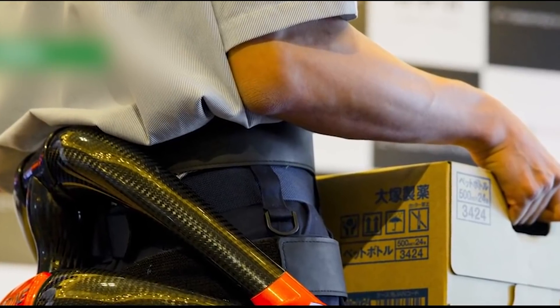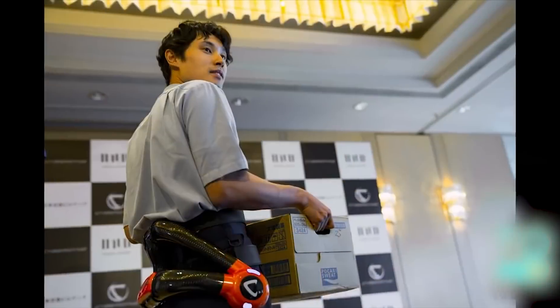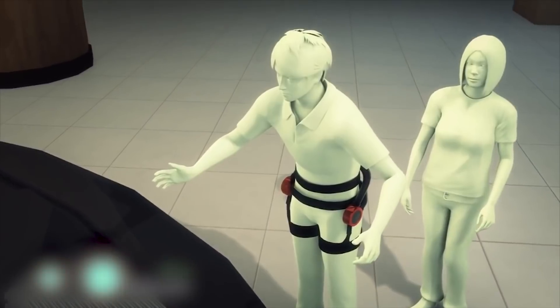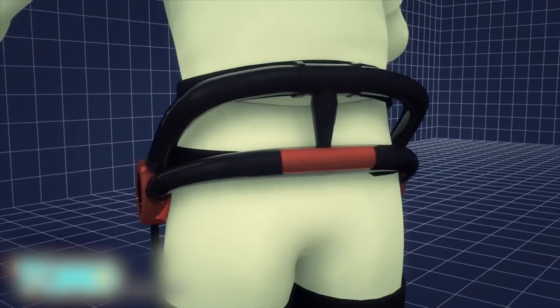Robots will clean and carry bags at Japan's Haneda Airport. Tokyo's Haneda Airport is set to get three different kinds of robots. An exoskeleton that fits over airport workers' bodies and interprets signals from their brains will help Haneda Airport staff in moving heavy merchandise.